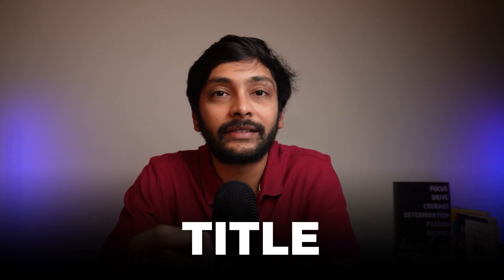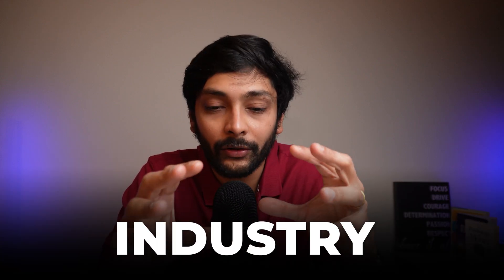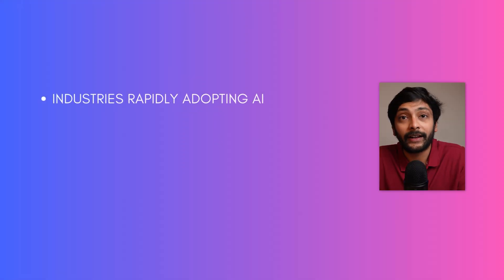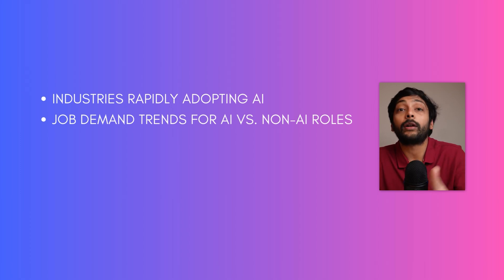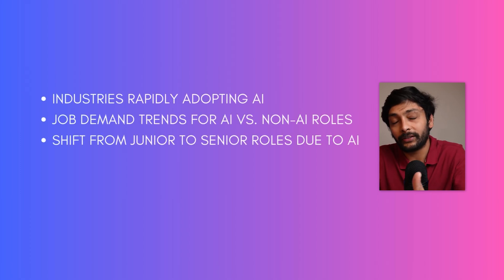Once you've scraped the data, clean and transform it to categorize jobs based on titles and industries. Specifically, look for keywords like ChatGPT, AI and automation in all the job descriptions. Clean the data so you know whether a job description is an AI-related role or a non-AI role, then do the analysis using Python or SQL and visualize it in a Power BI or Tableau dashboard. You can answer questions like what industries are adapting fast in the age of AI, how is demand increasing for AI roles vs. non-AI roles, and is there a shift from junior roles to senior roles due to AI?